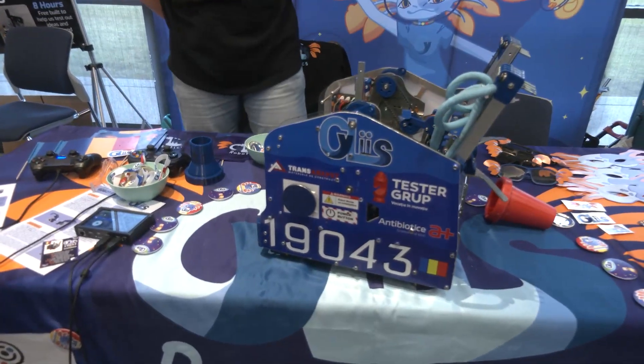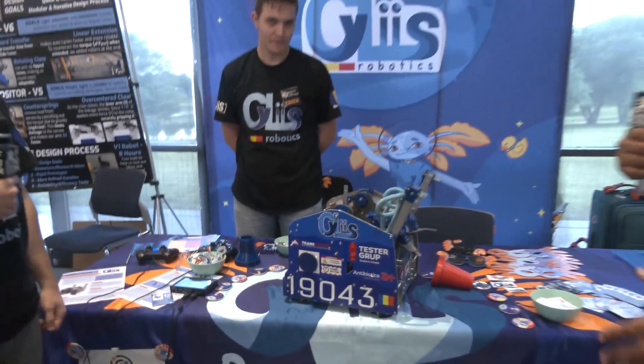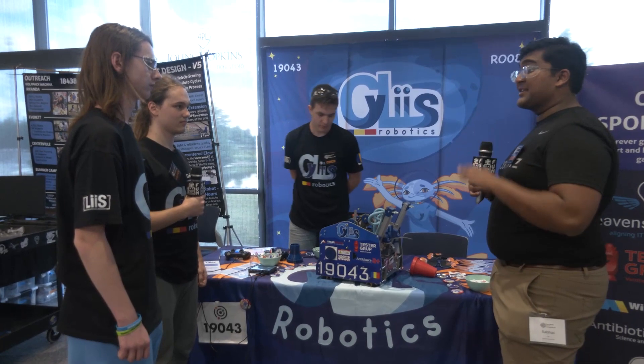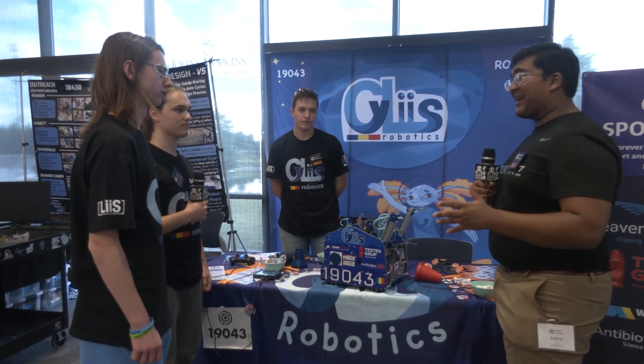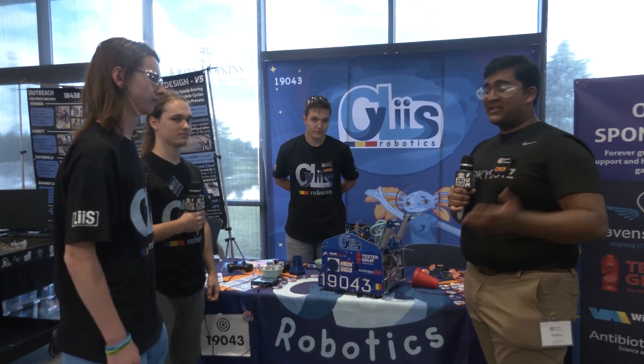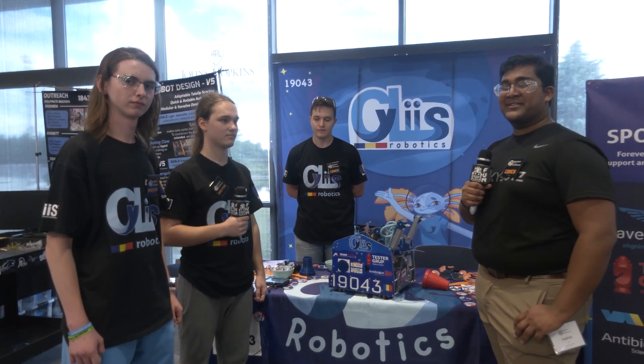This robot is just so crazy. You guys do so much driver practice and we can see it on the field — you're just so fluid. Right now you're three and one with four more matches tomorrow. Hopefully you end up as a captain. Team 19043, Silas Robotics, just an incredible robot. Thank you for this interview, reporting for First Updates Now, I'm Abbas.